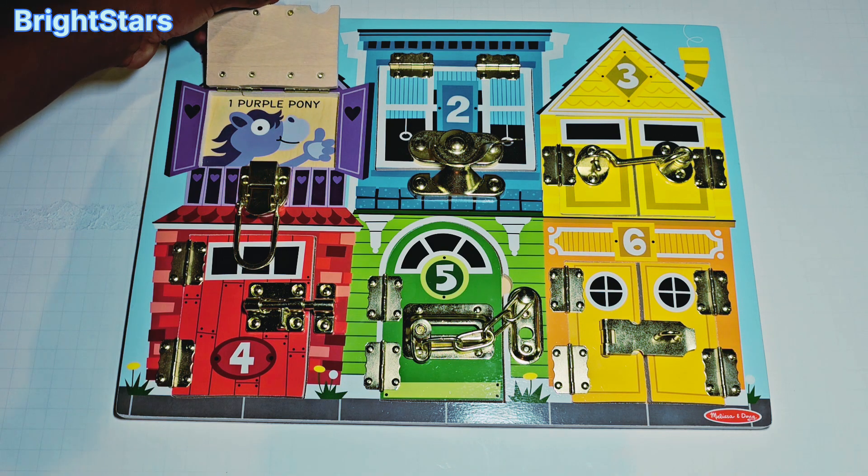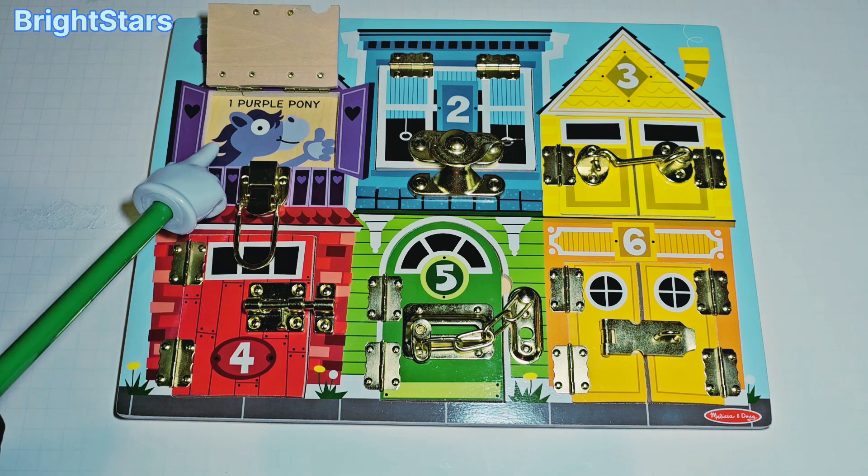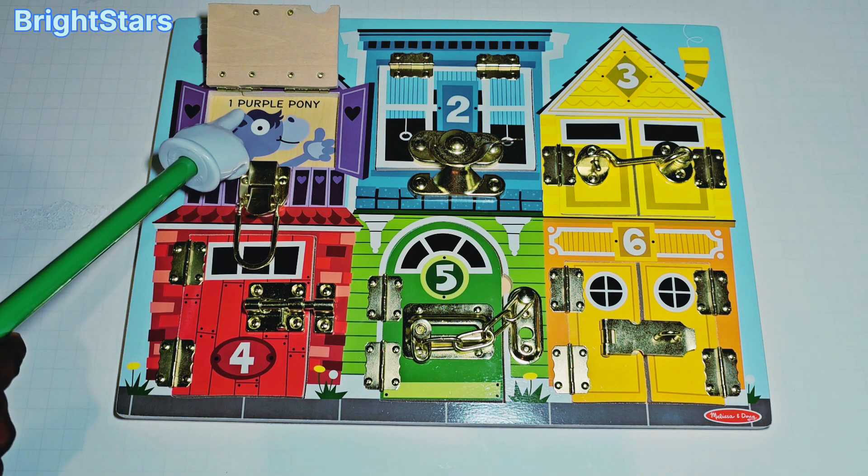Open! Wow! It's a purple pony! One purple pony!